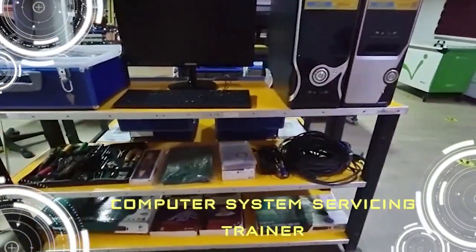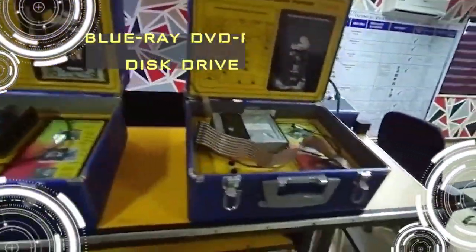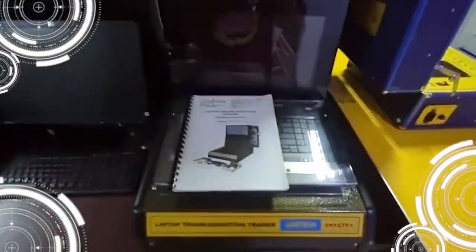In here we have different laboratory setups for SheD, TVET, K to 12, and even up to WorldSkills Competition in ICT areas, with 100% ICT simulation-based courseware with feedback and with unlimited practice exams.